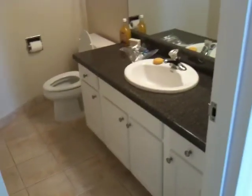This is one of the bathrooms. This one has the tub shower.